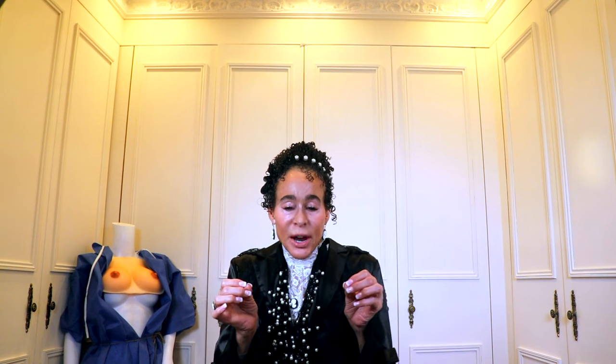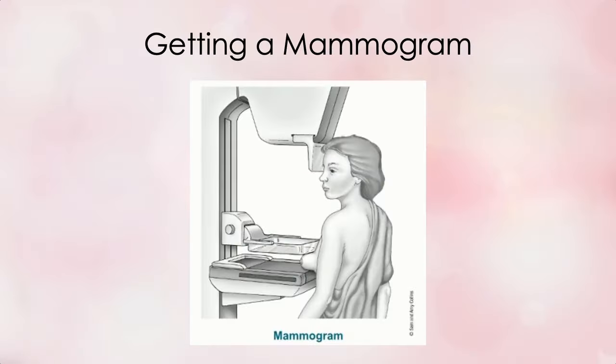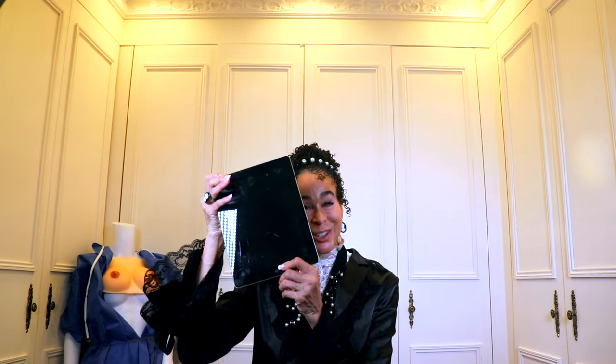Mammograms are useful for screening for breast cancer because they can reveal abnormalities in your breast tissue using very low dosage X-rays — lower dosage than X-rays of your bones. The procedure involves positioning your breasts between two plates, which requires flattening and compressing your breast tissue to get the proper angle. The process is the same for film or digital mammograms; film mammograms are stored on hard files while digital mammograms are stored as electronic files. Getting a mammogram takes only about 10 to 15 minutes.